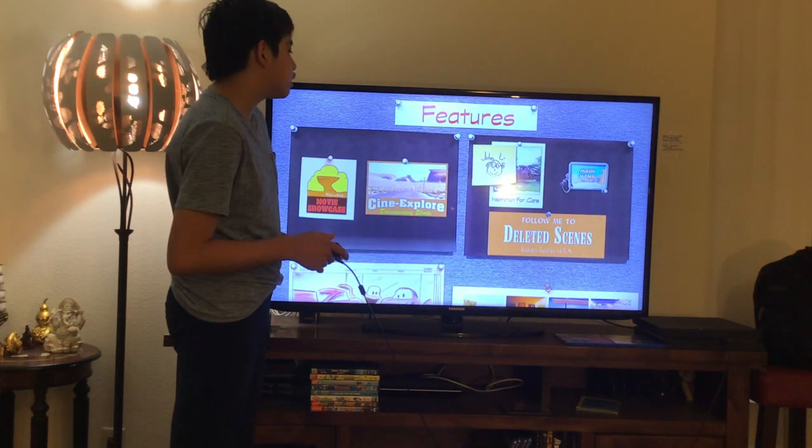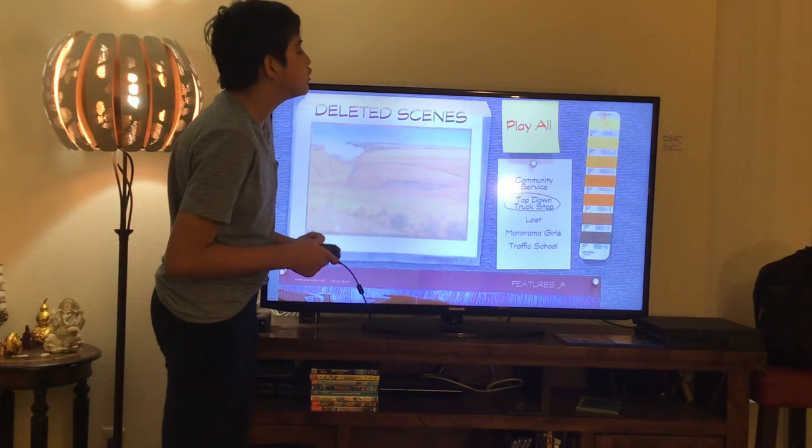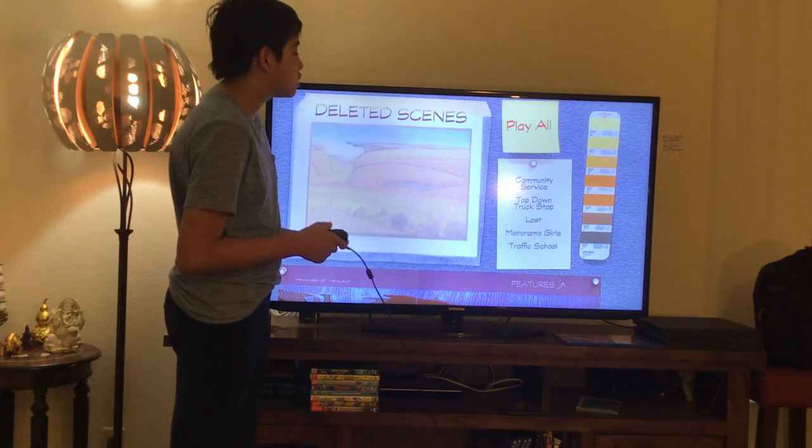Here we get Inspiration for Cars and Deleted Scenes. Let's take a look. Here we get: Community Service, Top Down Truck Stuff, Lost, Motorama Girls, and Traffic School.